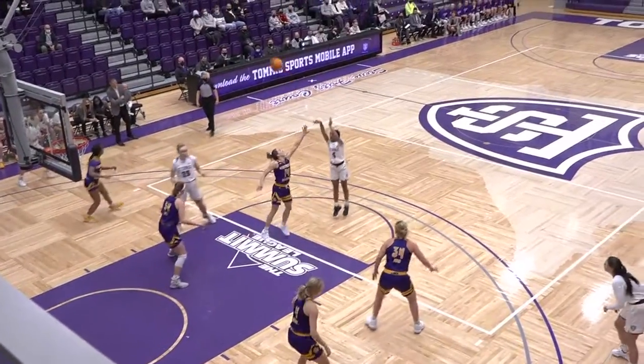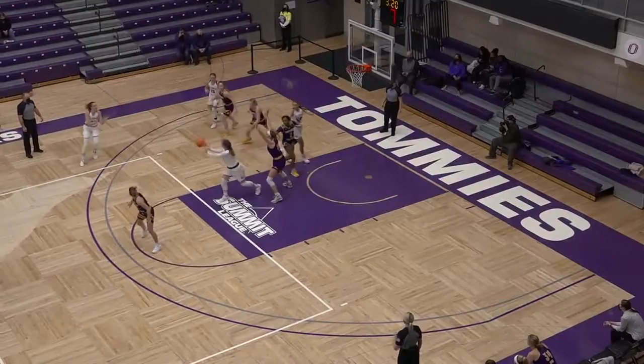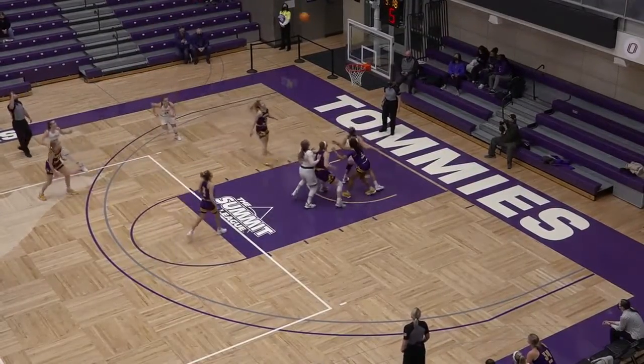Hill with five on the shot clock. She steps back, pull up jumper, that one's good. Working on Zars, kicked out to Norling, up for three — got it.